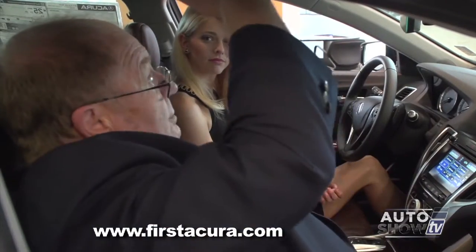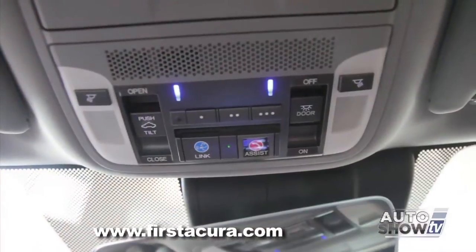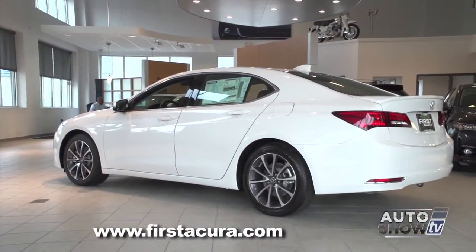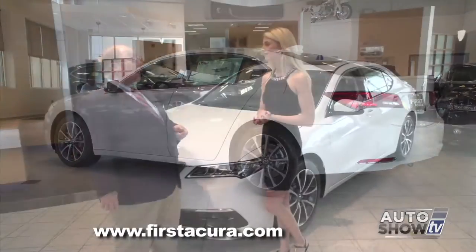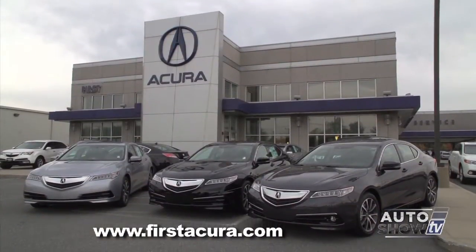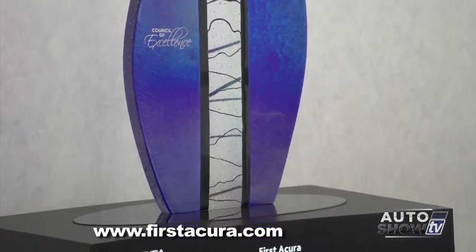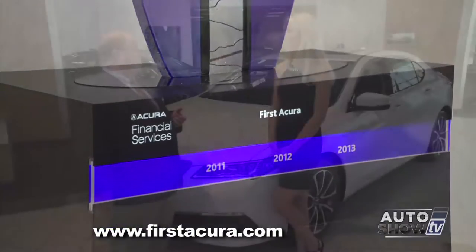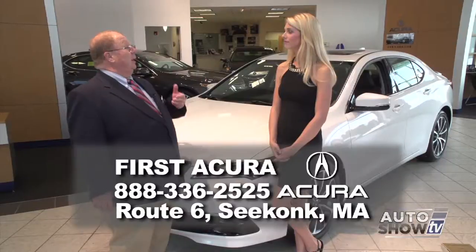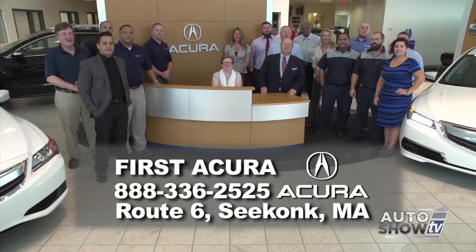They've thought of a lot of stuff. Power moonroof is standard in this vehicle, along with an auto-dimming rear-view mirror and the HomeLink system for garage door openers. The car is pretty much everything you could want. We have cars in stock with more coming every day. First Acura is a family-owned business and a three-time Dealership of Distinction award winner — a very prestigious honor given to only the top 40 Acura dealers nationally. It's a measure of our performance, customer satisfaction, and commitment to the Acura brand. Come see us at First Acura.